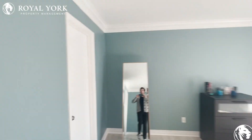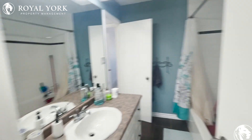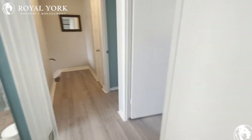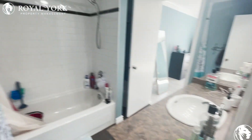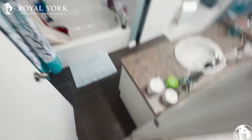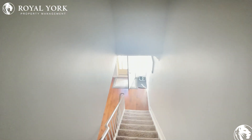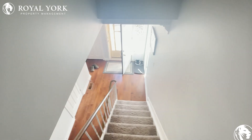This bathroom does have an ensuite but it is shared with the other rooms — it walks right out and is shared with the other bedrooms. If you have any questions or would like to rent this property, feel free to reach us. We're open 24 hours a day, seven days a week — we'd love to take your call and book a showing. Have a great day!